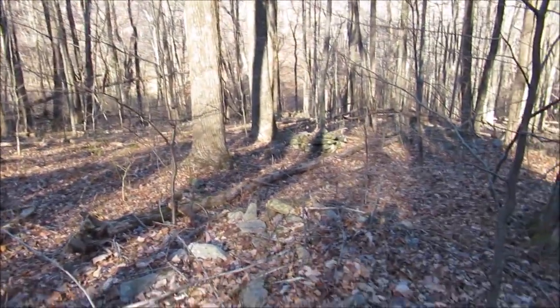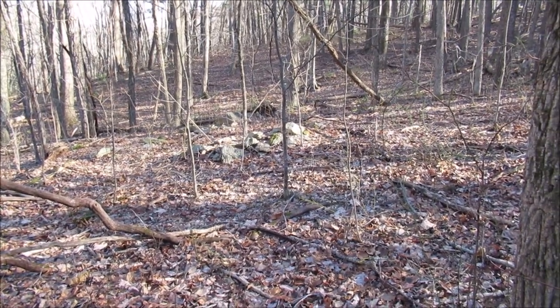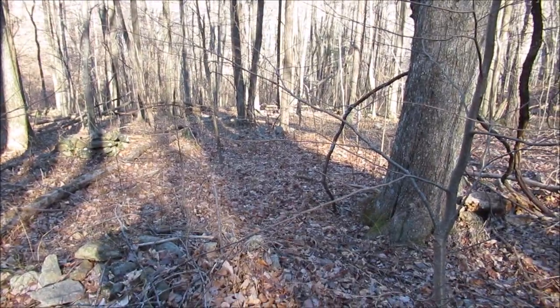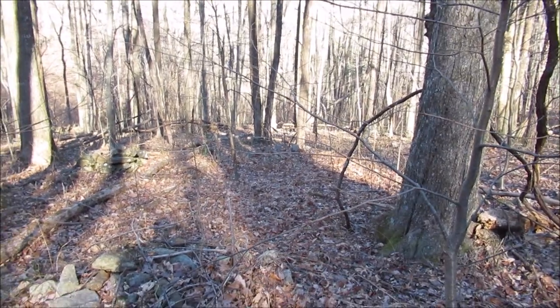I came over here where it's clear. There's a rock pile. There's a rock pile. Down there's a rock pile. There's another rock pile. I'll take some still photos of some of these rock piles. Somebody obviously was clearing off land.